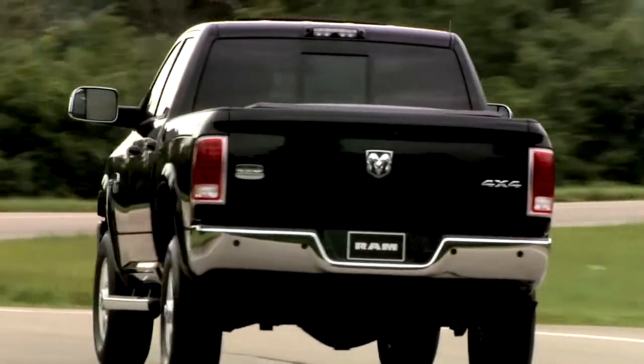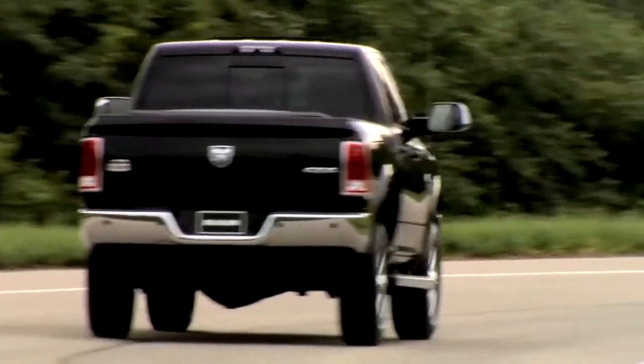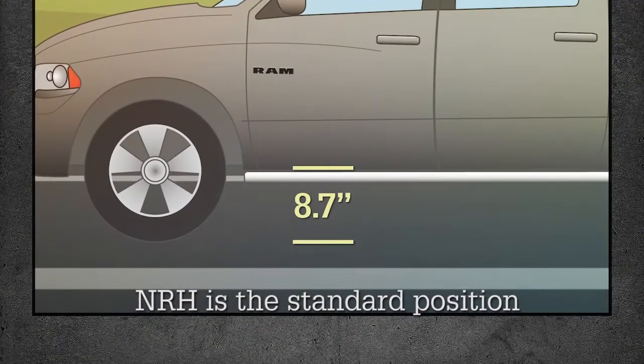Ram 2500-3500 is available with a leveling system to maintain rear ride height. NRH is the standard position, meant for normal driving.